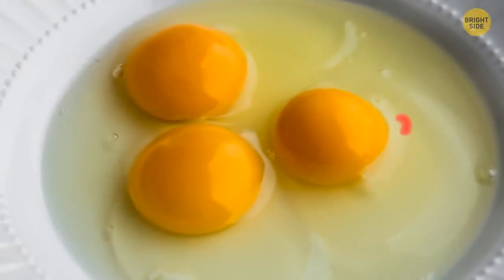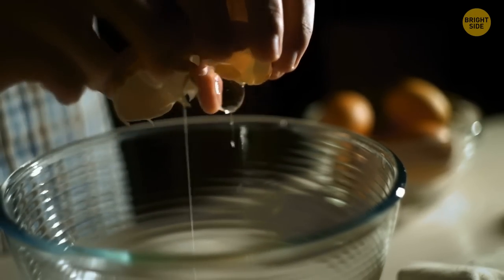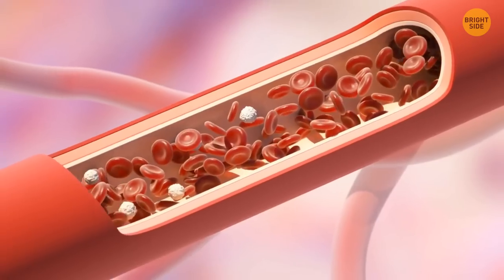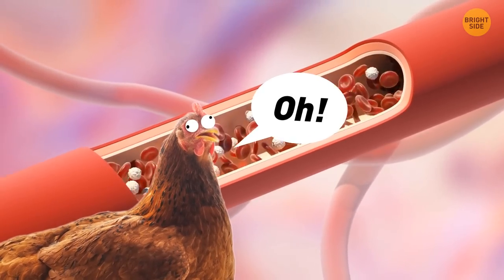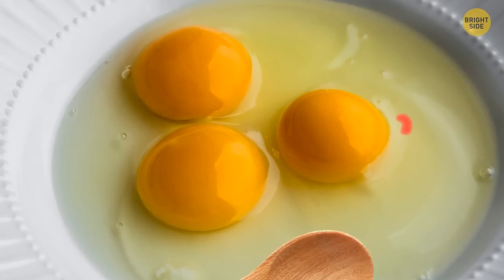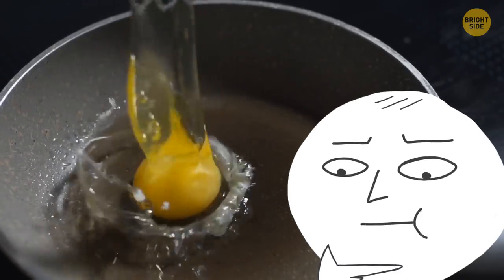Those little red spots you sometimes see after you crack an egg are nothing to be worried about. Tiny blood spots can be caused by a small rupture in the blood vessel of the hen as it was laying the egg. Eggs with these blood spots are safe to eat, but that spot can be removed if you want. It won't affect the taste of the egg.